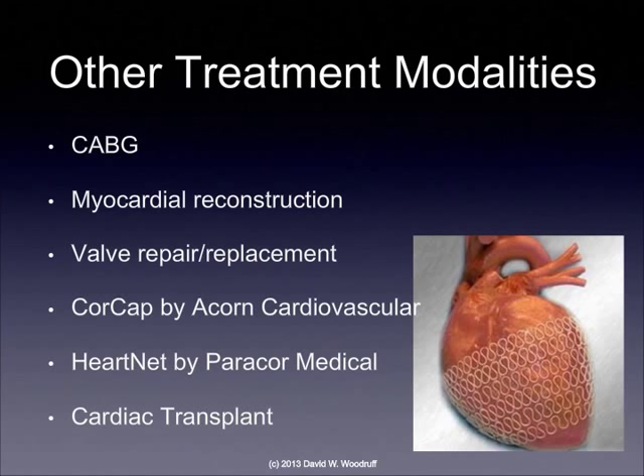Some additional treatment modalities may include a CABG — open heart surgery — and myocardial reconstruction may be possible, where they remove sections of the myocardium that are no longer functioning. They may also have to do a valve replacement, since an abnormal or affected valve could cause heart failure. What's shown here is called the heart net, similar to the Cor-Cap, which covers the outside of the heart so it cannot stretch as much — this helps limit the size of the heart in patients who have very weak ventricles. Cardiac transplant would really be the optimal treatment for a patient who has severe class 4 heart failure and is not able to carry out their activities of daily living.